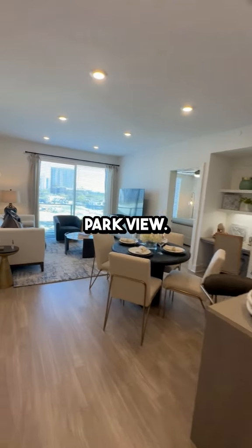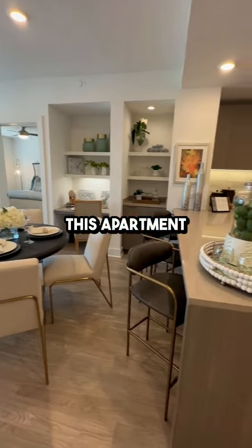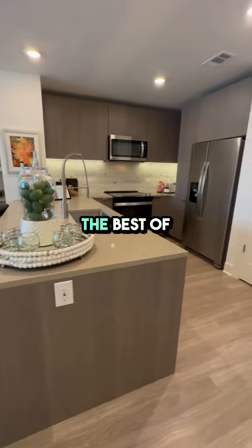Welcome to Hanover Parkview, located in the vibrant Montrose area of Houston, Texas. This apartment is perfect for anyone looking to enjoy the best of city living.